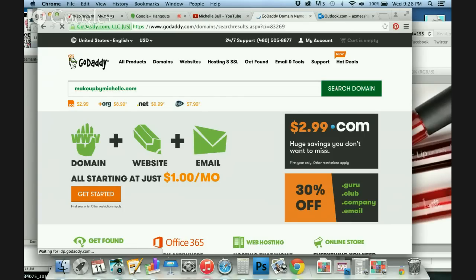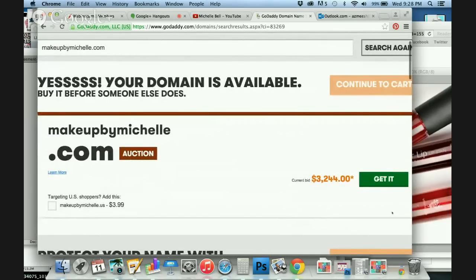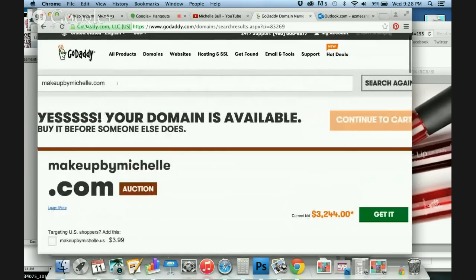So you're going to click Search for a Domain. We can try 'Makeup by Michelle' — that's pretty simple. There are two ways to spell Michelle but we can hopefully get that right. And .com — oh, that's an auction. That means someone purchased it but they're selling it, so I'd have to pay a lot to get that. So let's not do that one.